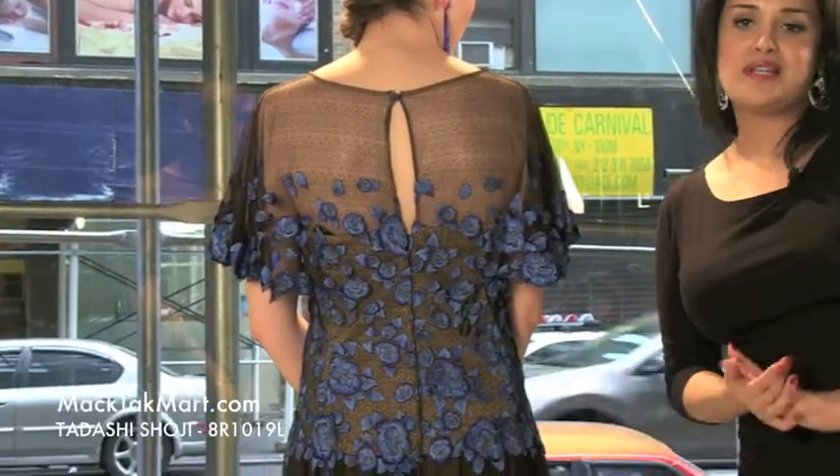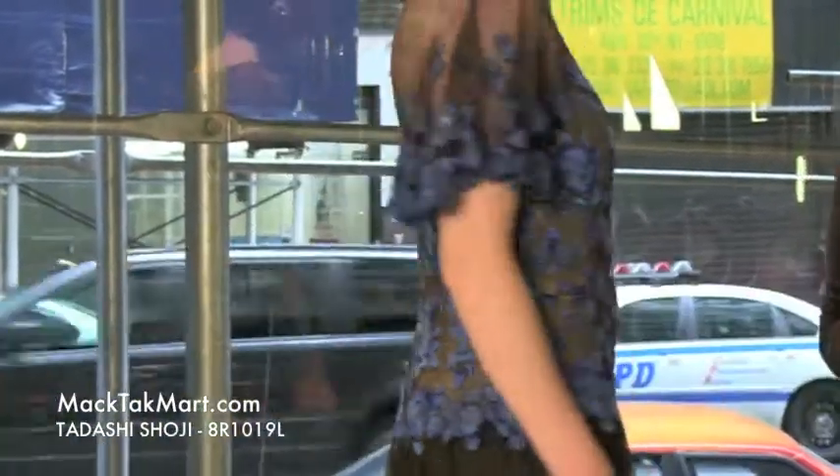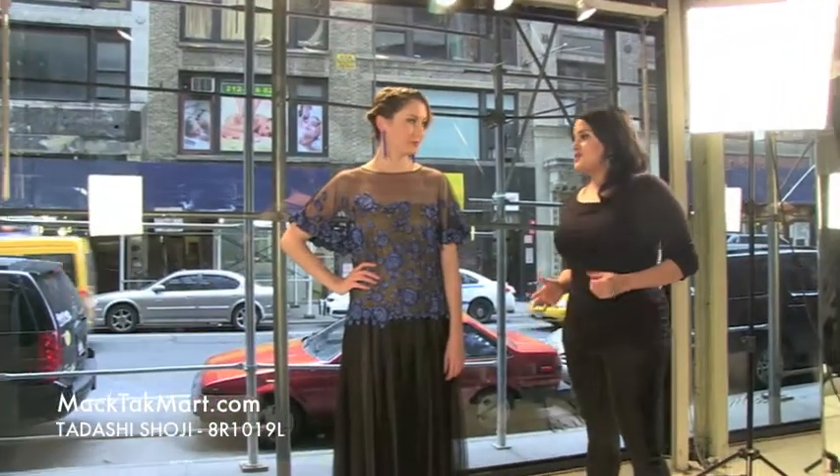It's a very beautiful style, a beautiful dress. Tadashi Shoji did a gorgeous job on that one. This dress actually has a couple of different versions, and this is one of them. Now let's talk about how we accessorize this dress.